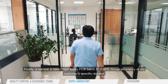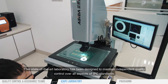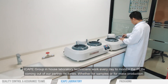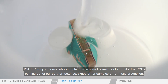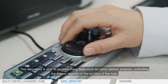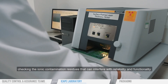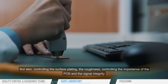Finally, a sample is taken from every PCB batch to the iCAPE Group laboratory at the customer's specific request. This state-of-the-art laboratory has been designed to maintain independent quality control over all aspects of IPC standards. iCAPE Group in-house laboratory technicians work every day to monitor the PCBs coming out of our partner factories. Whether for samples or for mass production, this laboratory is able to perform many tests such as micro section analysis, controlling the copper deposit on the surface of the hole, checking the ionic contamination residues that can interfere with reliability and functionality, controlling the surface plating, the roughness, controlling the impedance of the PCB, and the signal integrity.